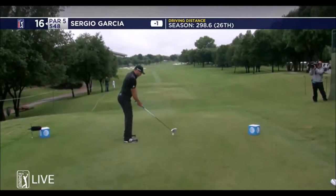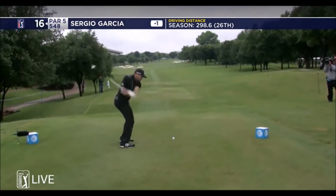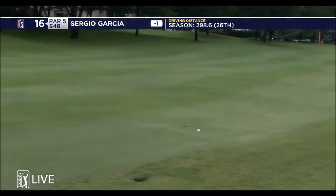298.6 yards average off the tee this year, 26th on the PGA Tour. Looks like this to be full throttle here, up the left side coming off birdie. His go-to is a hard left-to-right.